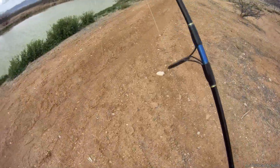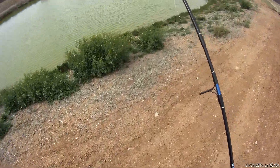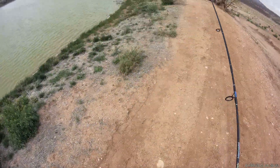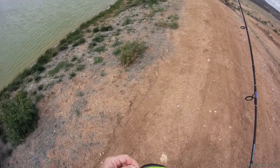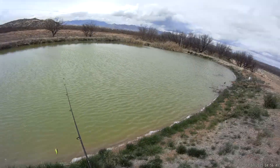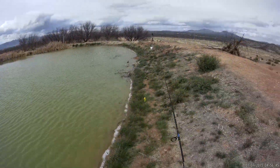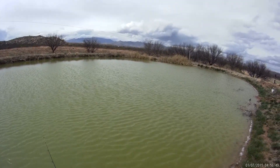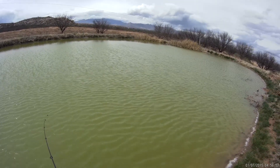All right guys, we got on a square bill crankbait here in kind of a bluegill pattern — see what happens. I had one on the Daredevil earlier and didn't get it.